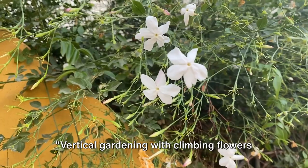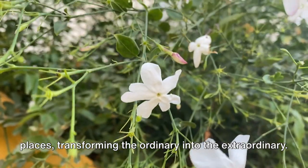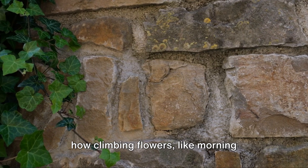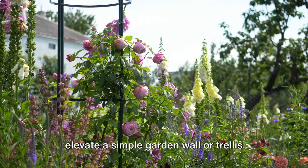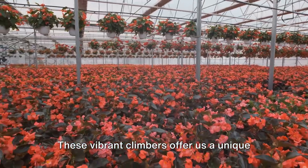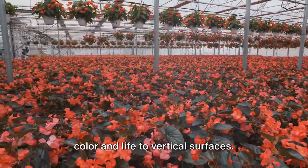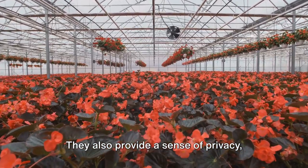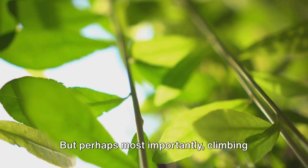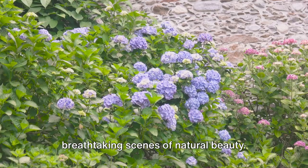Vertical gardening with climbing flowers is a journey of learning and discovery. It's about creating beauty in unexpected places, transforming the ordinary into the extraordinary. We've seen how climbing flowers like morning glories, clematis, and jasmine can elevate a simple garden wall or trellis into a lush, vertical oasis. These vibrant climbers offer a unique way to maximize garden space, bringing color and life to vertical surfaces. They also provide a sense of privacy, creating a living screen, and enhance the aesthetic appeal of outdoor areas, turning them into breathtaking scenes of natural beauty.